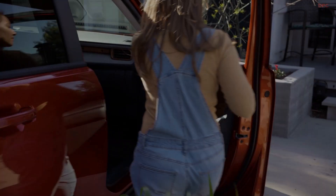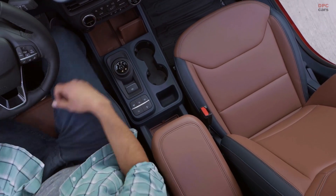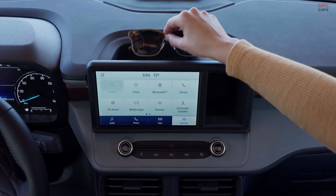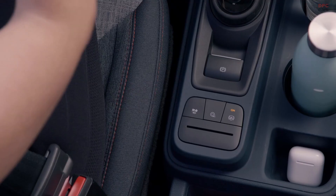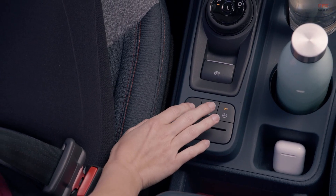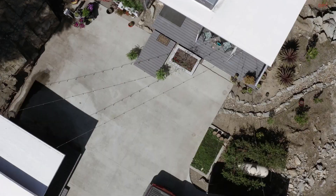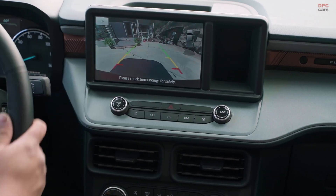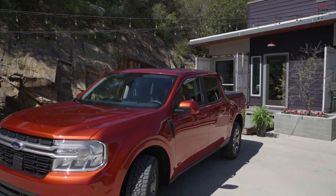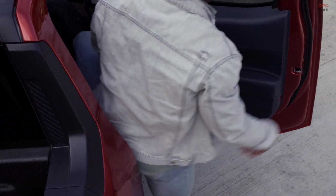The standard 8-inch touchscreen also provides seamless integration with Apple CarPlay and Android Auto. Five selectable drive modes help enhance performance and confidence in various driving conditions. It has Ford Co-Pilot 360 technology like standard automatic emergency braking and auto high beams, as well as available adaptive cruise control with stop and go, lane centering, and evasive steering assist capabilities.